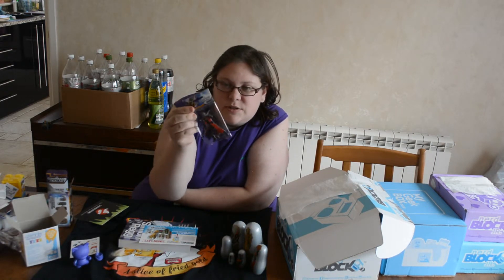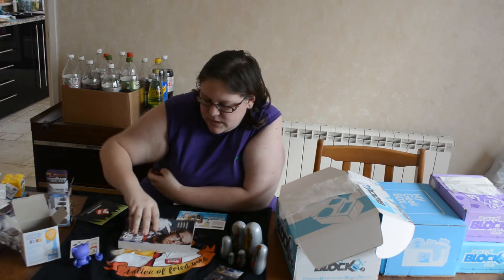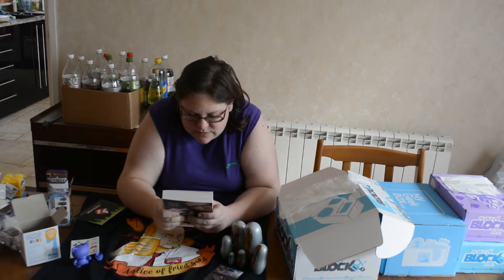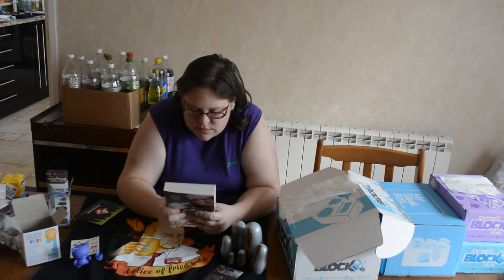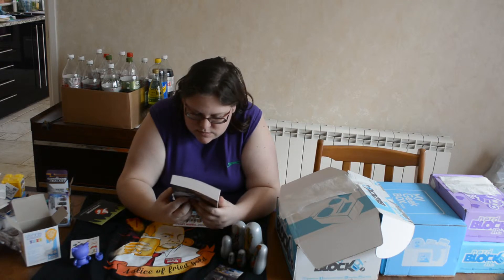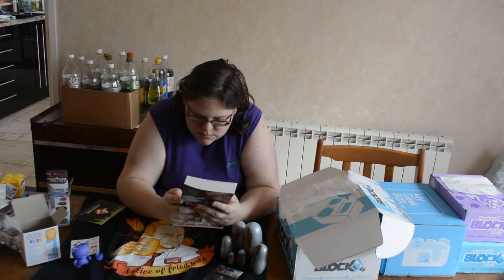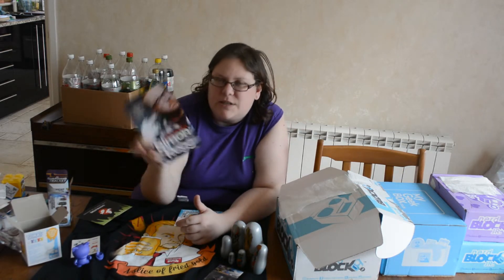I've got a Star-Lord magnet, which is awesome — that's really cool, it can go up straight away. And this book — Simon Pegg's autobiography, which is awesome.